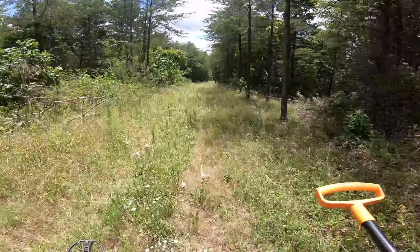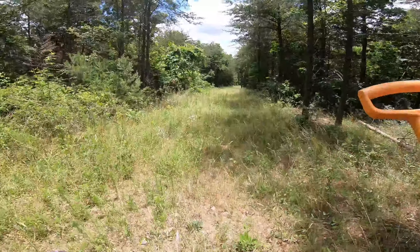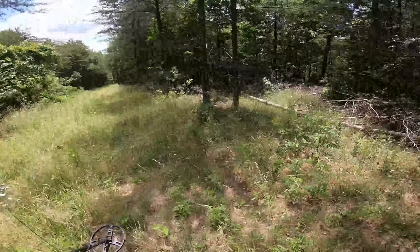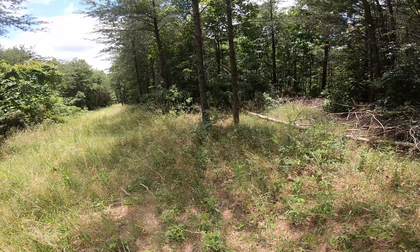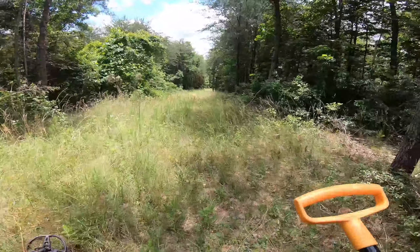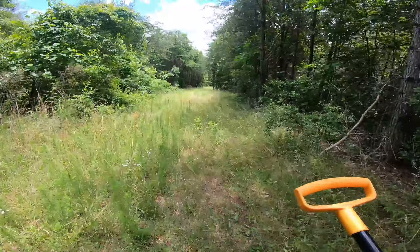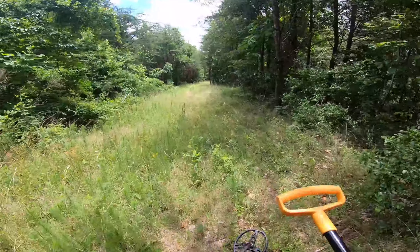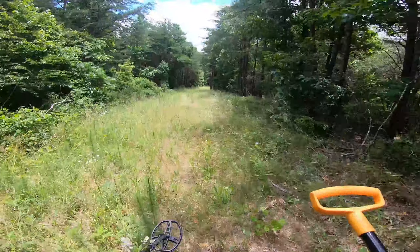We shall see. There's a little iron signal right there — I don't know if y'all heard that. I don't know where this goes, but hopefully we'll find out.